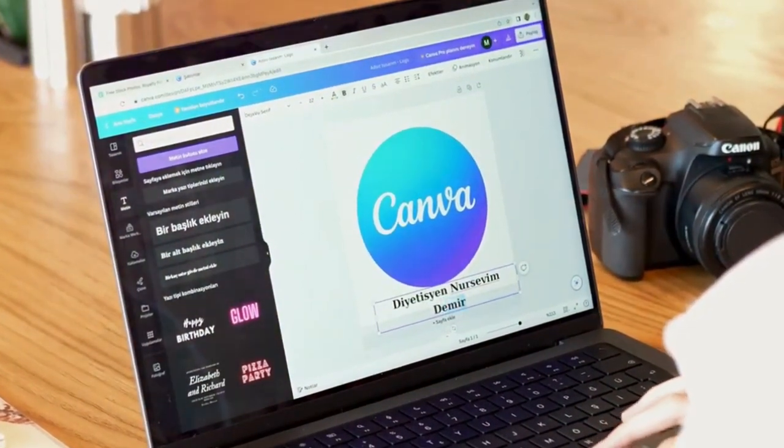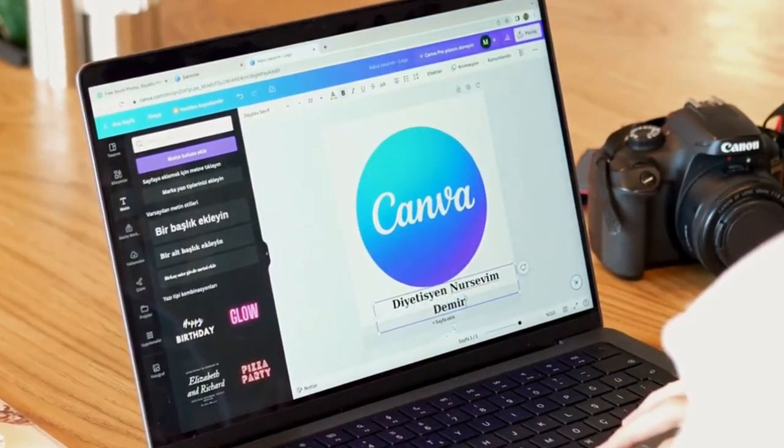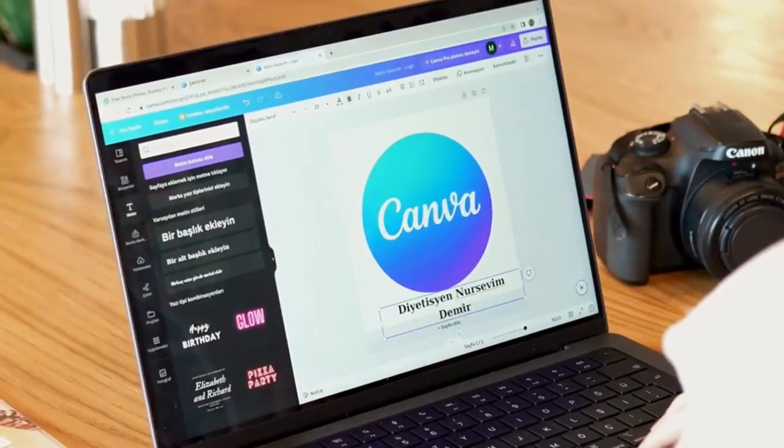Design stunning templates for resumes, invitations, and social media posts. These are in high demand and you can sell them on platforms like Etsy or your own website.